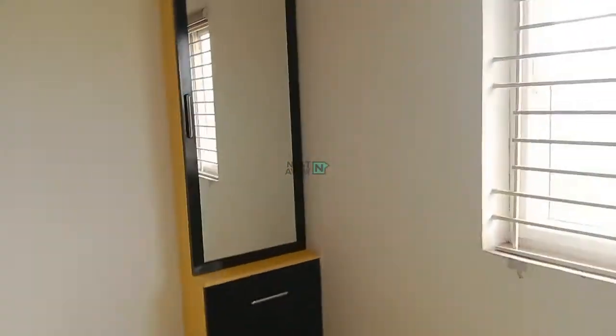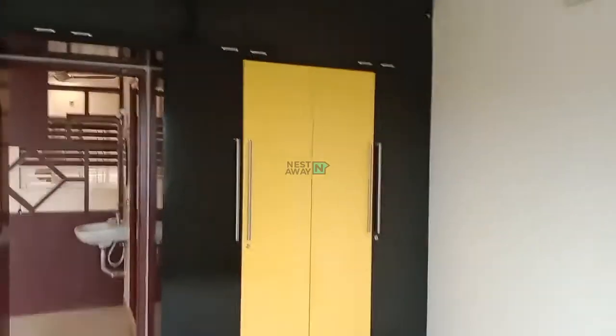This is room number one. In room number one, there is a fan, tube light, a mirror, a small wardrobe, and a bigger wardrobe — it is an attached one.